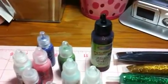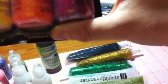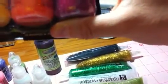And one distress Stickle which is called Worn Lipstick. Then you're also gonna get these giant Stickles — these are the limited edition one-ounce size. It doesn't say the colors on the back.